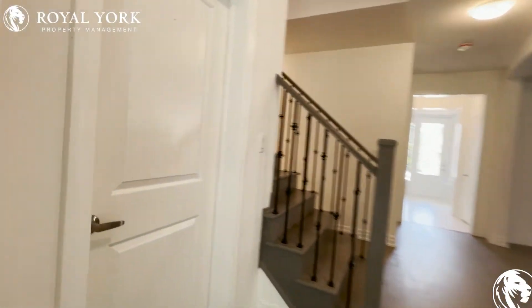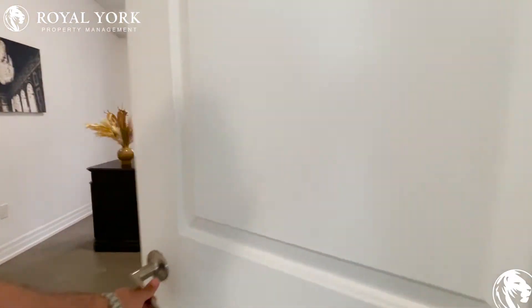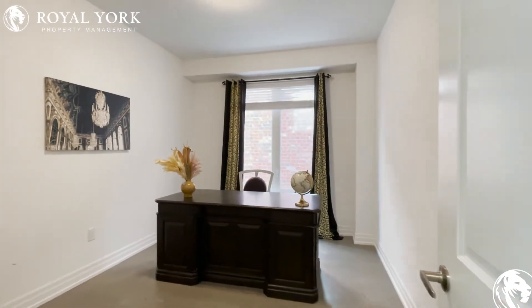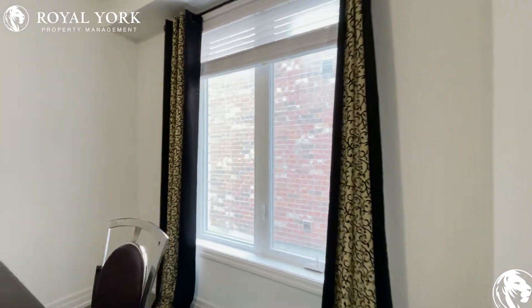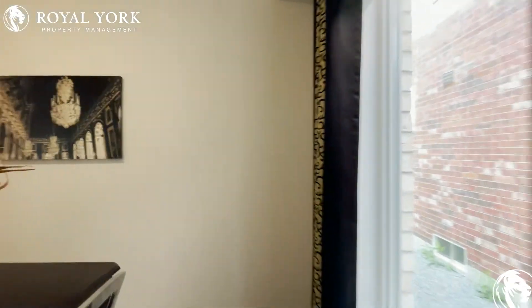On the left, we have the den, which is also an office space. It's a very good size and you have windows with tons of natural light pouring in.